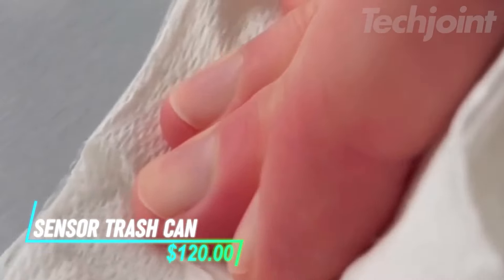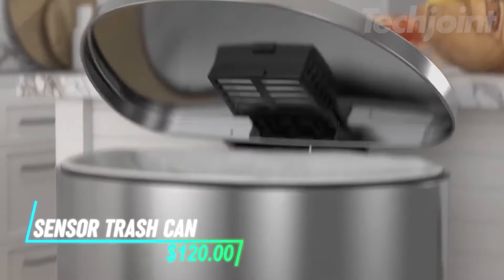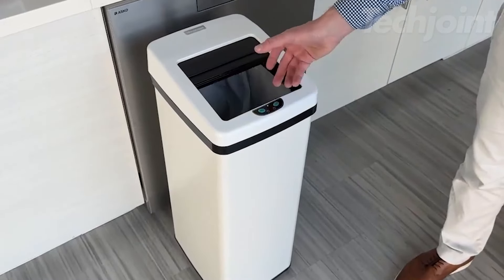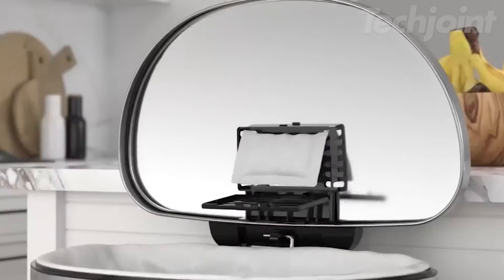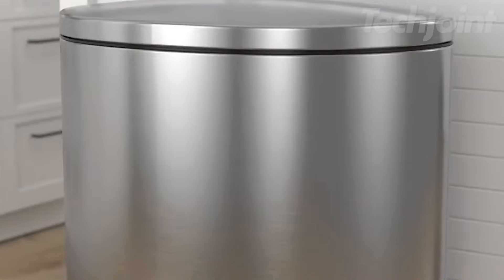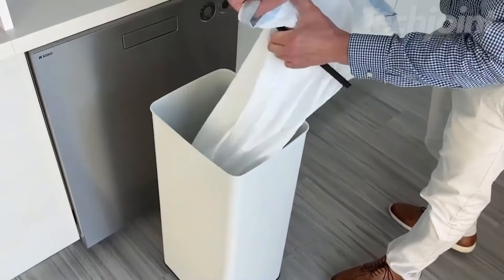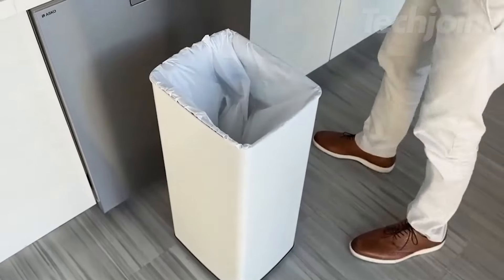Searching for a cleaner way to handle trash? This automatic sensor trash can opens with just a wave of your hands, keeping things hygienic. It includes a carbon filter to help neutralize odors, ensuring a fresh-smelling space. With a 14-gallon capacity, it's designed to fit neatly in your kitchen without taking up too much room.